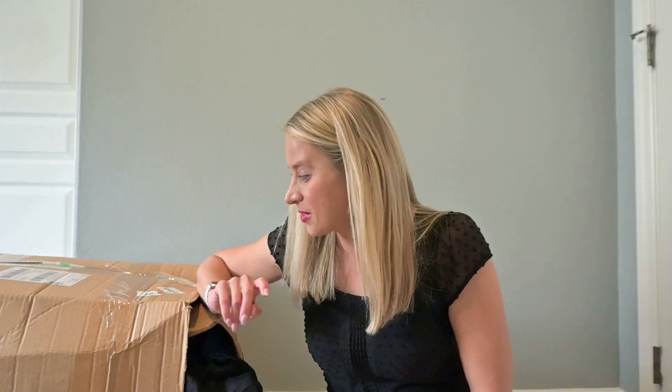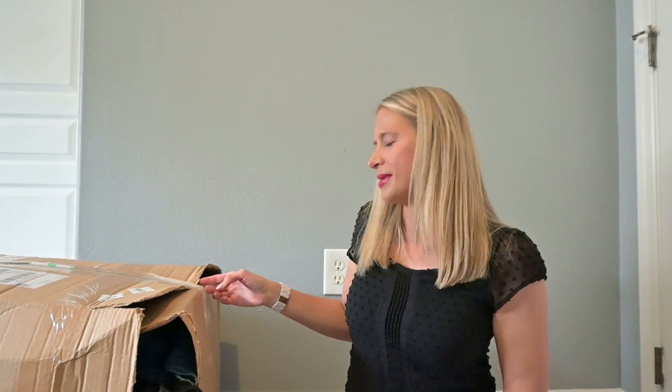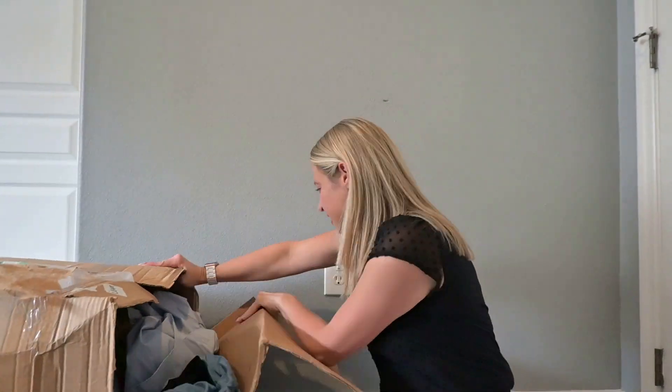Sitting here on the floor next to this big old box — it's another thredUP rescue box. This box is completely destroyed. It was destroyed when I got it, and then me bringing it up the stairs made it worse. You can see it's just bursting at the seam. So instead of opening from the top, I'm just going to take the tape off here and rip it open. It took a little more effort than I thought, but here we go.